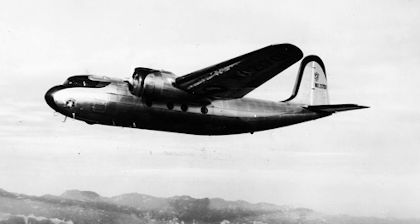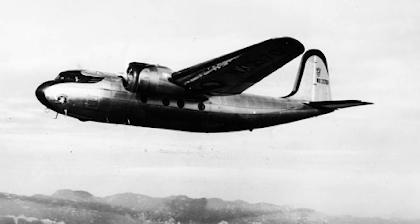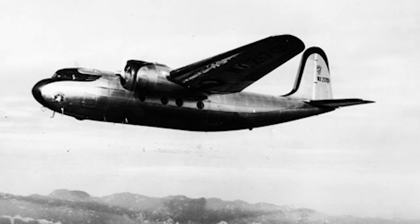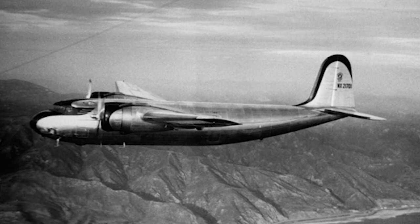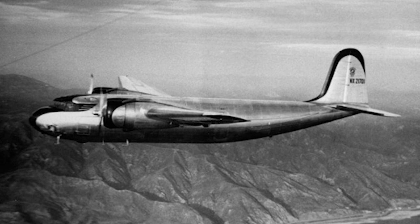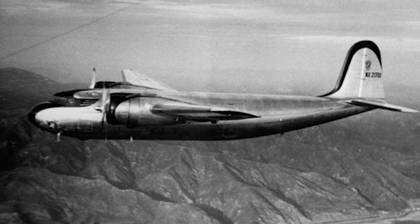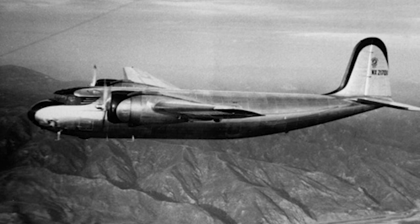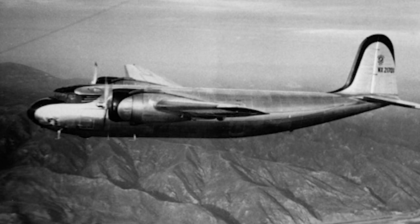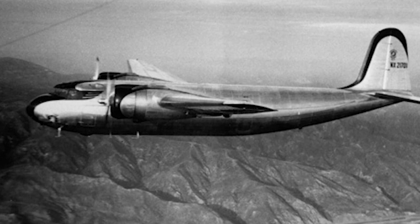While no original DC-5 aircraft have survived to the present day, there are ongoing efforts to preserve the memory of this unique aircraft. One such endeavour is the DC-5 project in Australia, which aims to construct a full-scale replica of the DC-5. This ambitious project has been painstakingly researching and recreating the aircraft's design, based on original blueprints, photographs, and first-hand accounts from people who flew and maintained the DC-5.